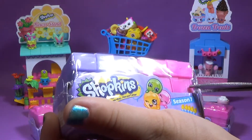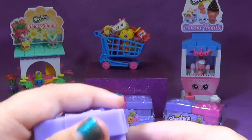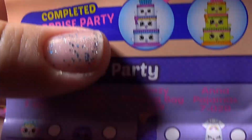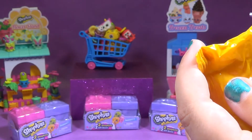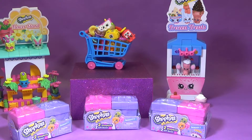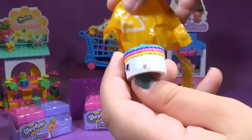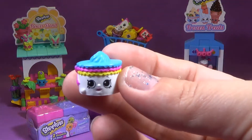We're going to do this one first. So these are our two that we have. I'm going to start with the purple because I really like that bow on there. So I have it open. Here's our blind bag. Always have an adult nearby when you're using your scissors or ask an adult to help you. You have to be at least five to use scissors. It is Becky Birthday Cake. She's part of Topkins, Mom.